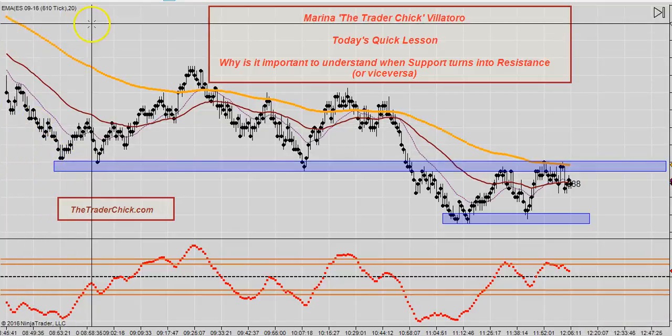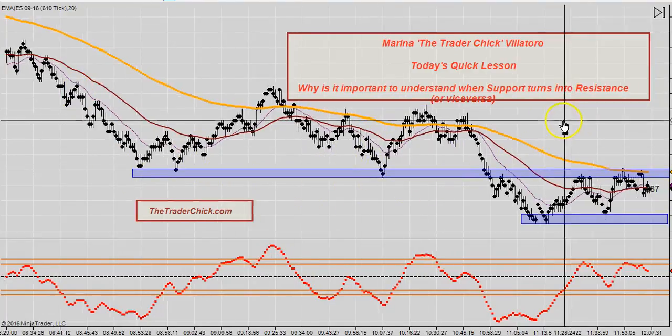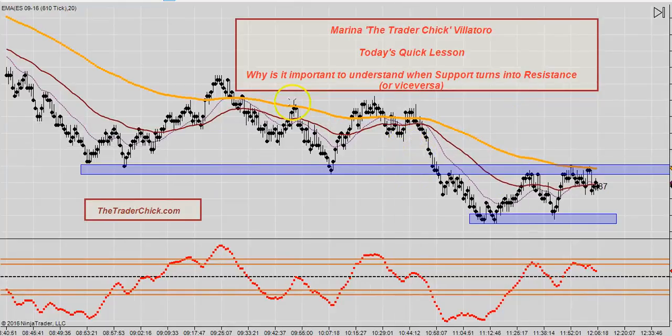Support usually happens when you are coming down and it's kind of like a floor being hit over and over again. And then the support — let me grab a pointer — the support breaks out.